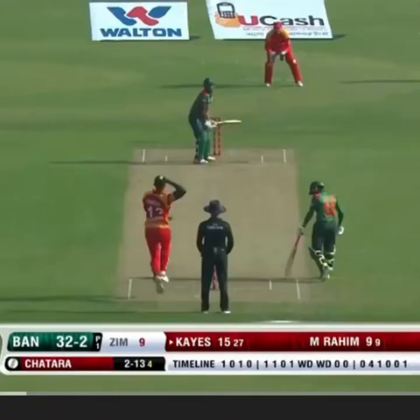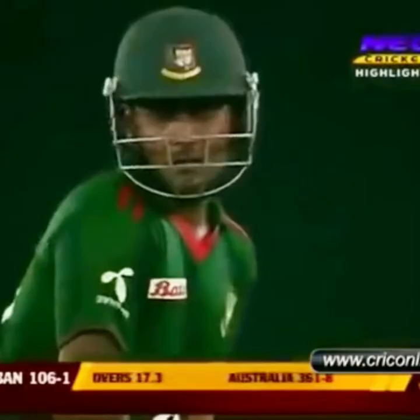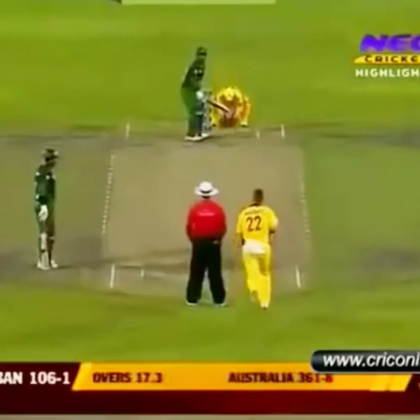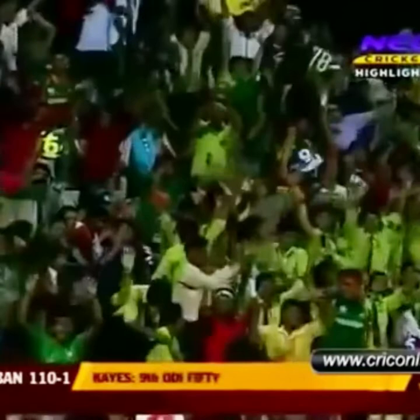It looked as if he hadn't quite timed that but it's gonna go for four — that's a lovely shot, really good stuff. Pretty happy with the proceedings so far. There's the cut shot, finds the gap — that is beautifully done. That's 50 as well for Imrul Kayes. Gets applause from the dressing room — it really has been a top-class innings.